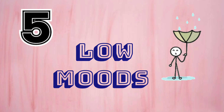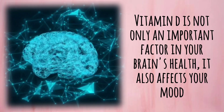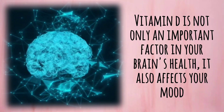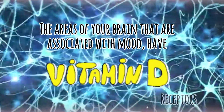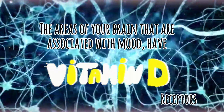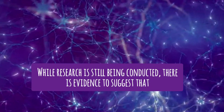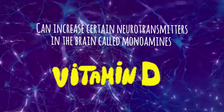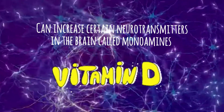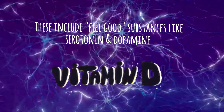Number 5: Low Moods. Vitamin D is not only an important factor in your brain's health, it also affects your mood. The areas of your brain that are associated with mood have vitamin D receptors. Low vitamin D levels can therefore significantly affect your brain cells. While research is still being conducted, there is evidence to suggest that vitamin D can increase certain neurotransmitters in the brain called monoamines. These include feel-good substances like serotonin and dopamine.